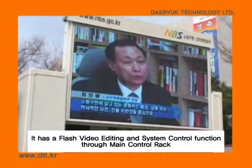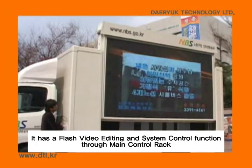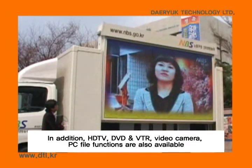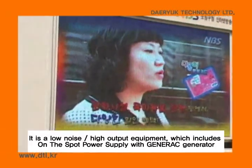It has a flash video editing and system control function with a domain control rack. In addition, HDTV, DVD, VTR, video camera, and PC file functions are also available.